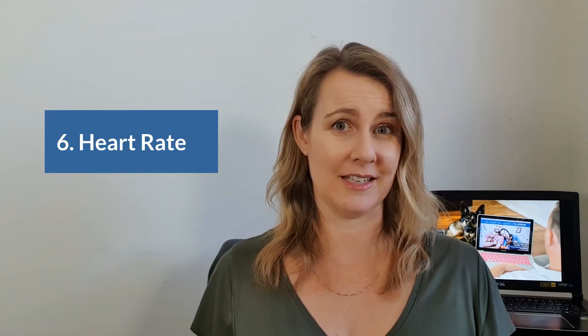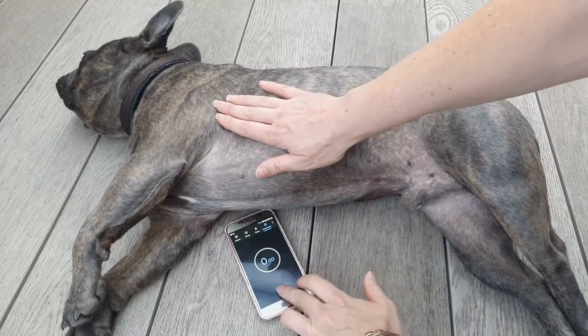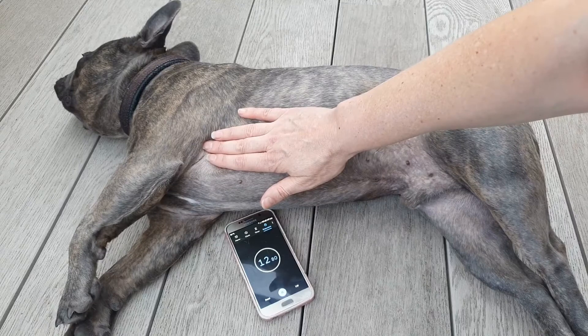Heart rate or pulse rate is the next thing we check. The easiest way to do this at home is to place the palm of your hand on your pet's chest just behind the elbow on the left-hand side of their body — you should be able to feel the beat. Count the number of beats in 15 seconds and multiply by four to get beats per minute. Normal values: large dogs 60–100 bpm, smaller breeds 100–140, cats 100–200, and horses 32–60. Using this method you can also assess heart rhythm, which should be regular with no changes in speed or strength, though this can be difficult in overweight animals. Anything outside this range means something is amiss and you need to consult a vet.